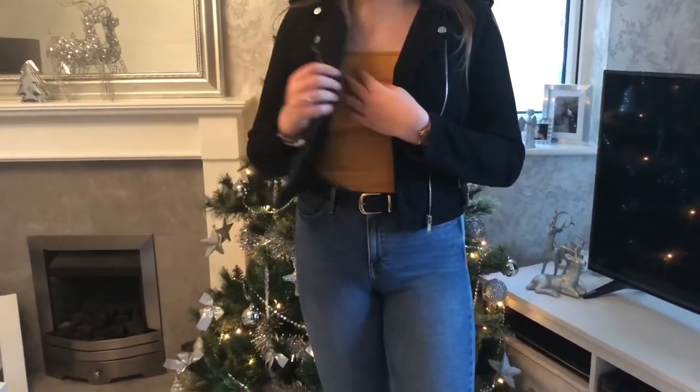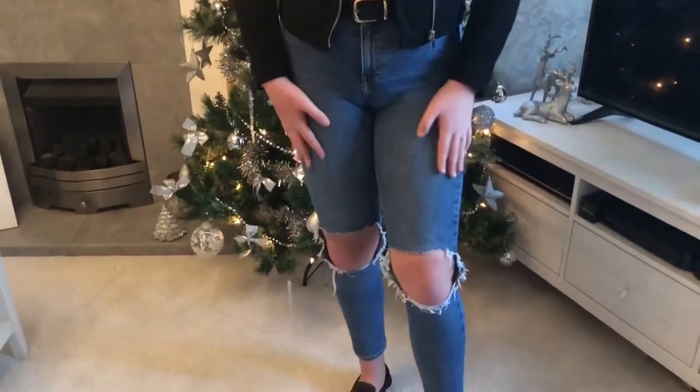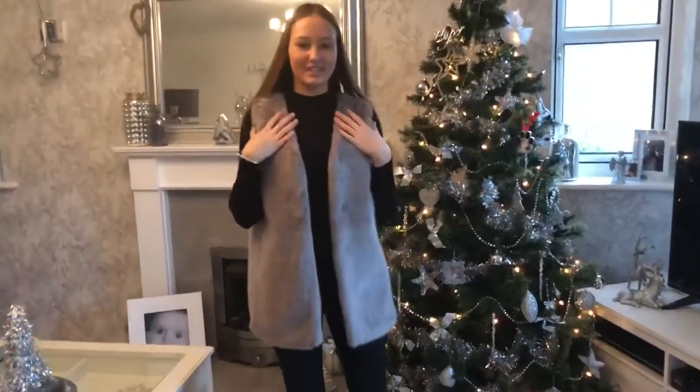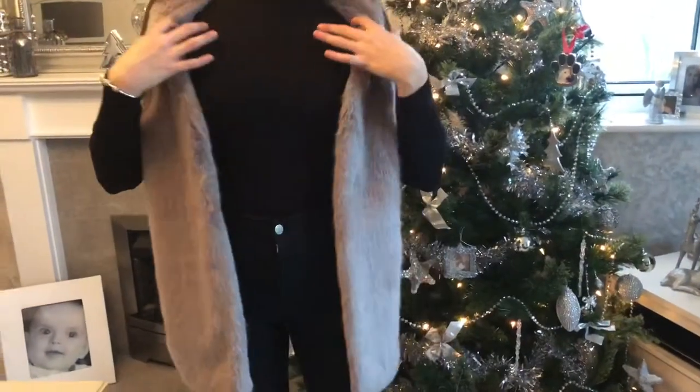Outfit number three — I've got my black Primark suede jacket, so affordable. Next I've got the PrettyLittleThing mustard bodysuit, then my Topshop Jamie jeans with two rips, and again I've got my black and white slip-on Vans.